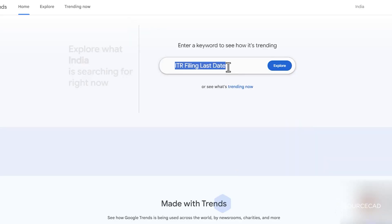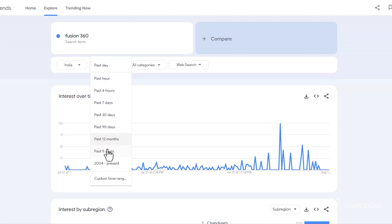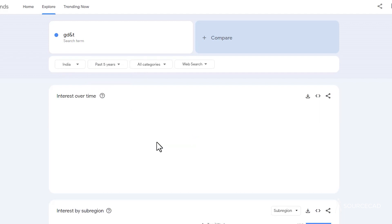For example, if you want to learn Fusion 360, go to Google Trends, type 'Fusion 360', and change the date range to the last five years. You'll see the trend is increasing, meaning this skill has more takers and is growing — so it's worth learning. Now check GD&T: its five-year trend is quite stagnant, and even over longer periods it remains stable. That's a good thing — it means the skill has stable demand and will remain relevant into the future.